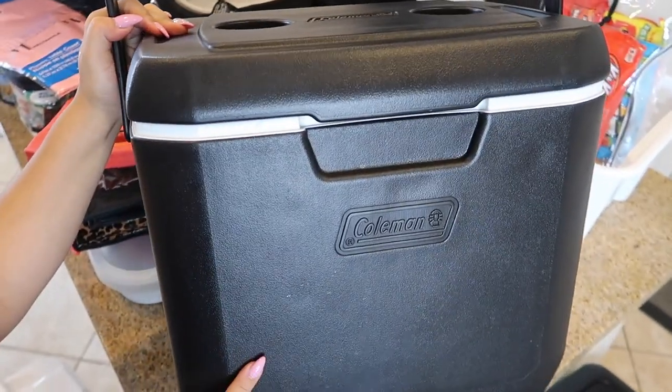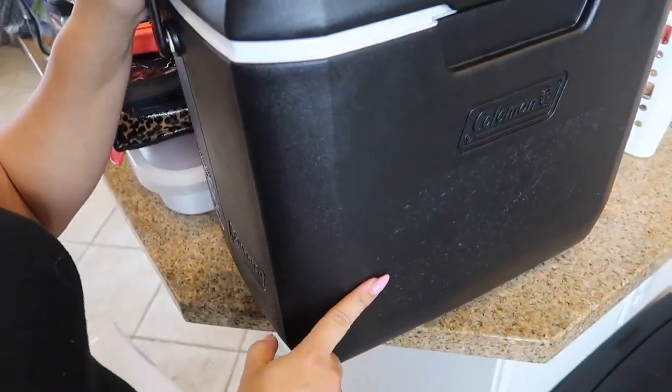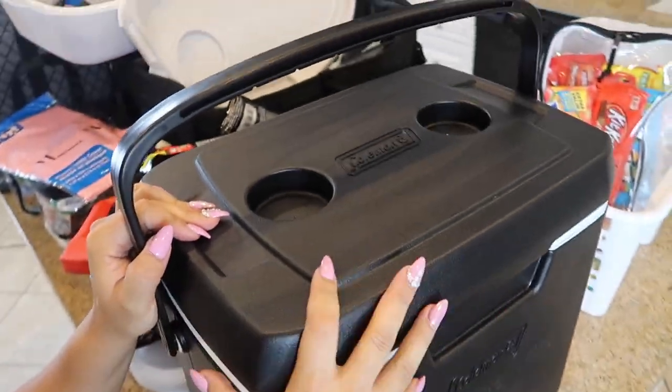I also bring this cooler — my favorite one, it's by Coleman — and we're going to put all of our food items in this one.